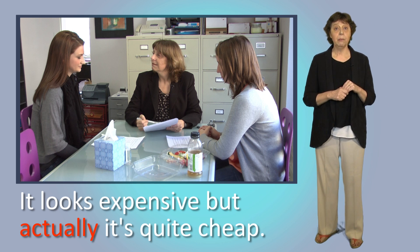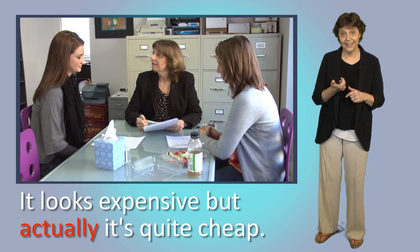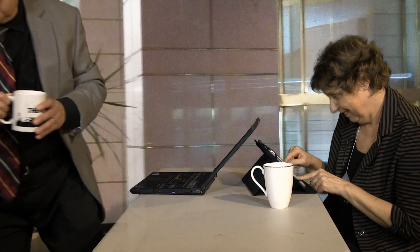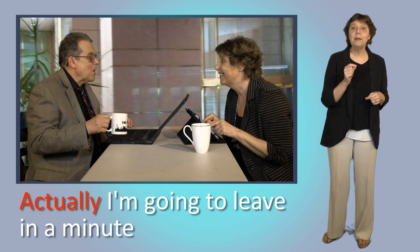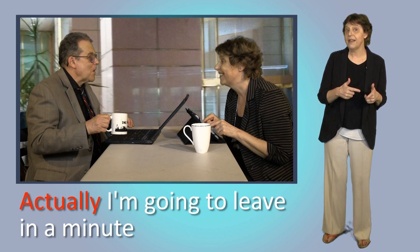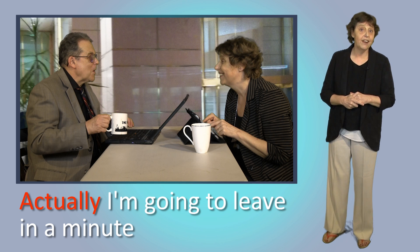Let's look at another example — try to work out why I say 'actually.' Would you like some more coffee? Oh, actually I'm going to leave in a minute, so no thanks. OK. So why do I say 'actually' here? It's because I think Jay is expecting a different answer and my answer will be a surprise.